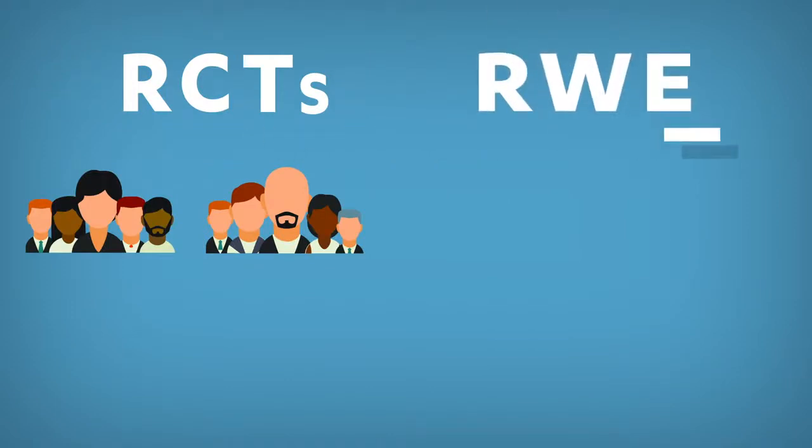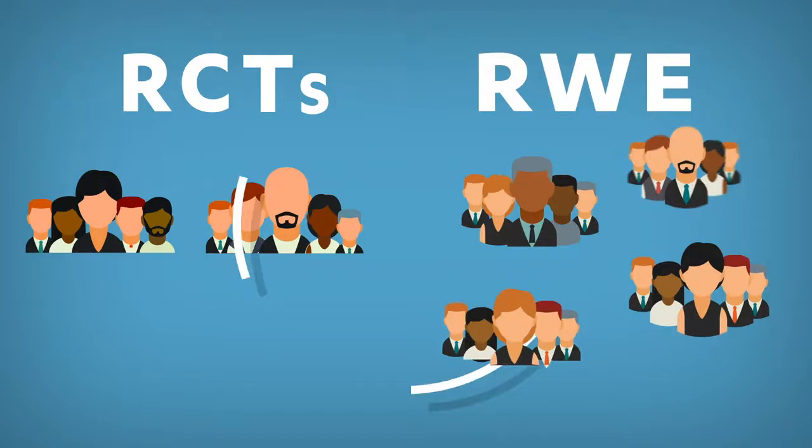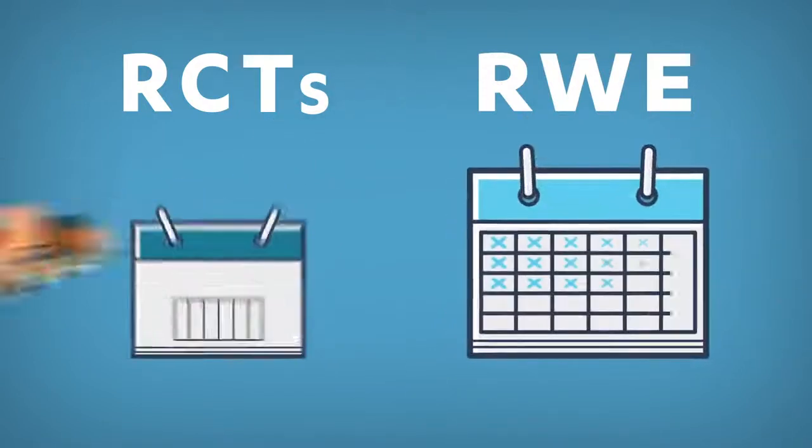Compared to RCTs, real-world evidence studies generally include more patients, more diverse populations, have longer follow-up times, and evaluate outcomes in an everyday care environment.